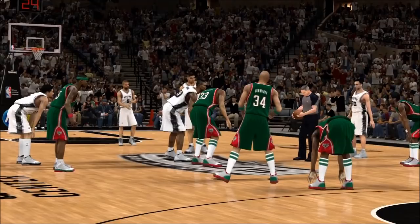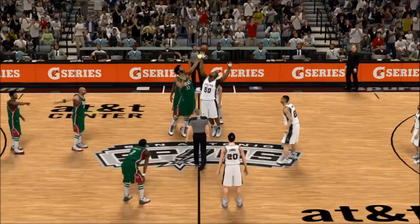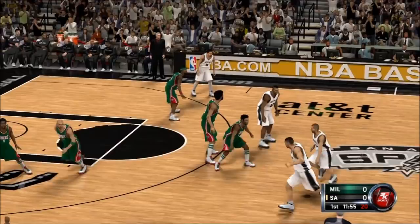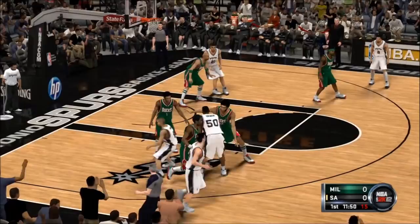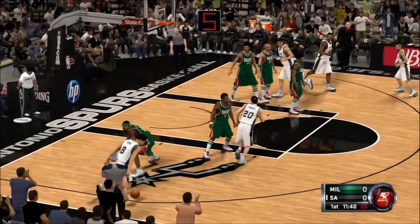And the Spurs start out with the ball. Parker outside. Shot clock at six. Number eight parted by Jackson, rebounded by Abdul-Jabbar.